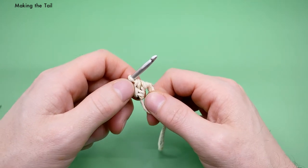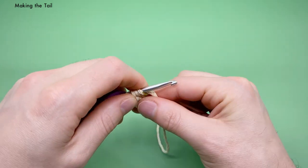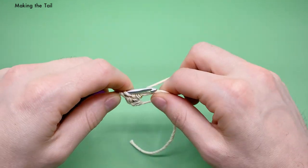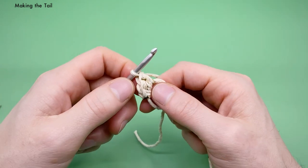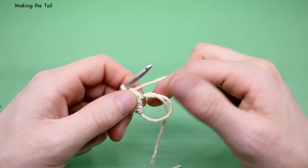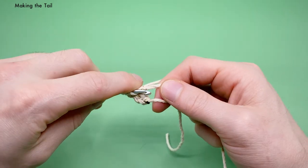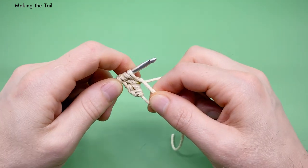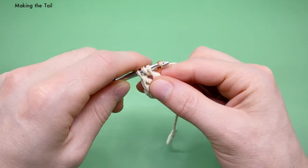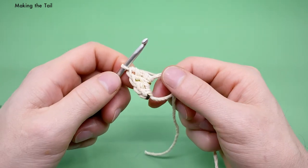Next, a double crochet, which is a little bit bigger than the half double: yarn over, go into the stitch, yarn over and pull it under — so far the same as half double — but now yarn over and pull through just two of the loops, then yarn over again and pull through two more. That's called a double crochet. Next we want to do a triple or treble crochet: yarn over two times, then go into the stitch, yarn over again and pull it under, then yarn over and pull through two loops only, yarn over and pull through another two, then finish by yarning over and pulling through the last two loops. That's a treble crochet.